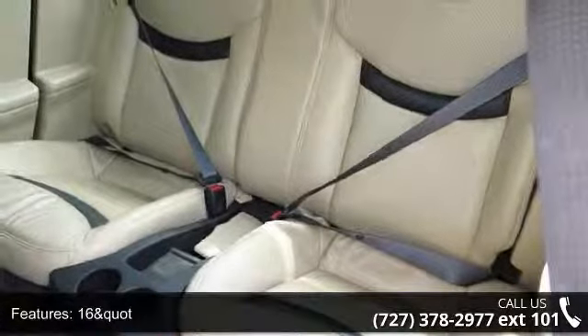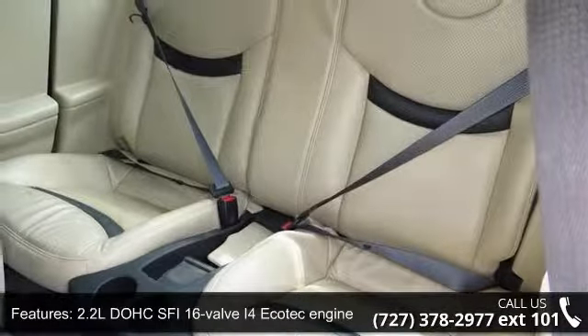AC, adjustable steering column, adjustable steering wheel, and alloy wheels.